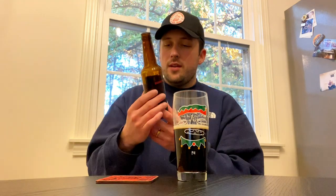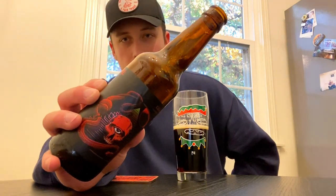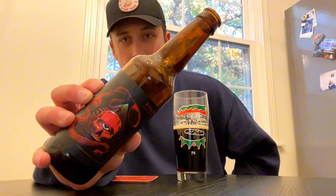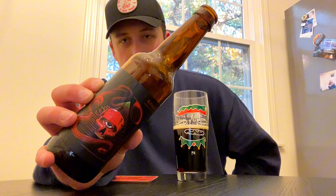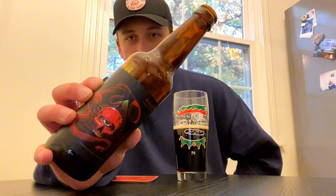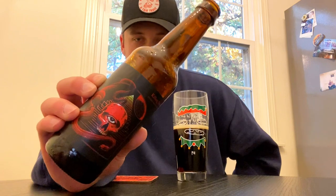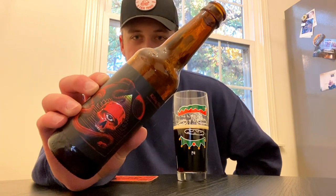Hey, welcome back to 62B Reviews, checking out some more Burial today in the form of Killing Moon. I absolutely love this label art — per usual from Burial, they're always killing the label art game. I don't even know what's going on here, it's like a cyclops skull with a pyramid and a snake in it, but I dig it.